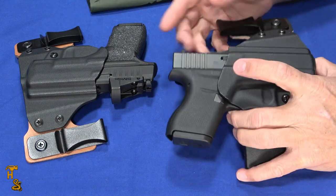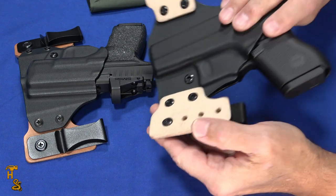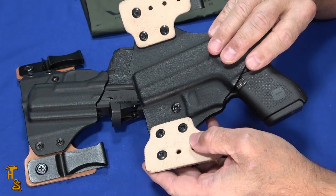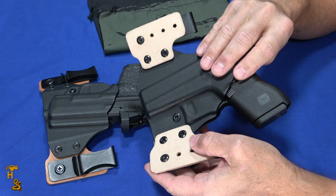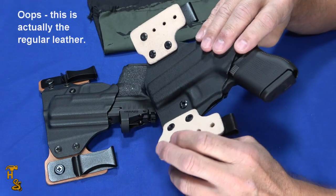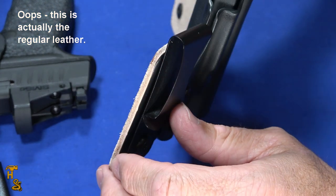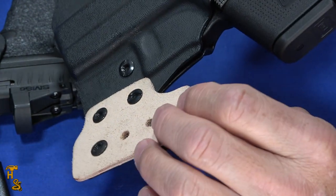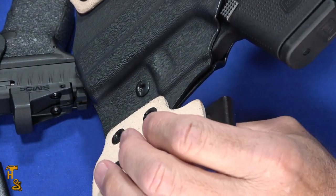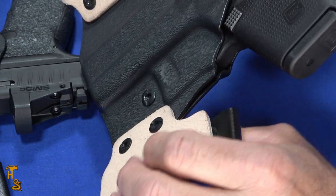A few other features that become particularly important in that carry position: the clips are adjustable, so I can adjust the ride height. I can also adjust a little bit of the cant — which way I want the gun to lie. This is horsehide leather. They offer it in regular black leather and tan horsehide, which gives you a little bit of comfort because this is going to be up against a part of your body that does tend to sweat, so rather than having hard Kydex up against you, you've got leather.